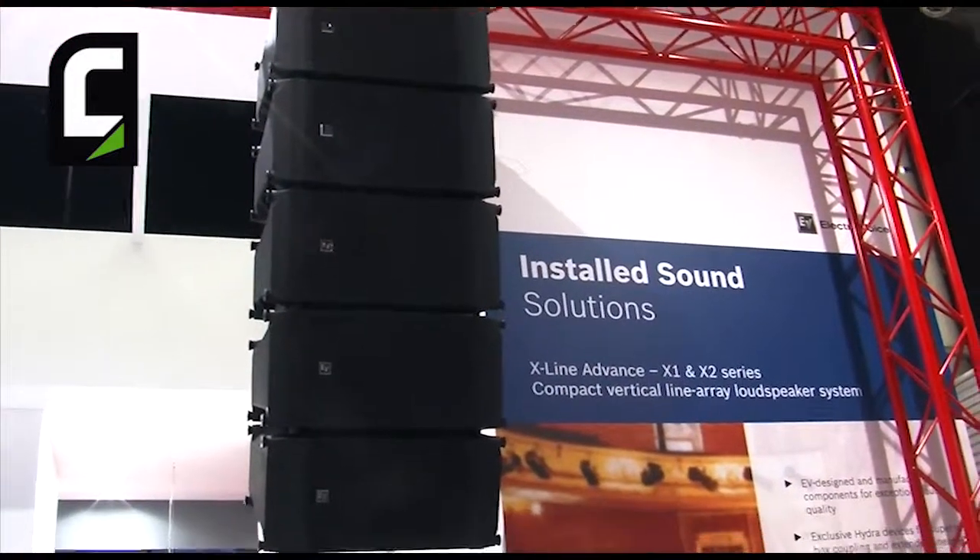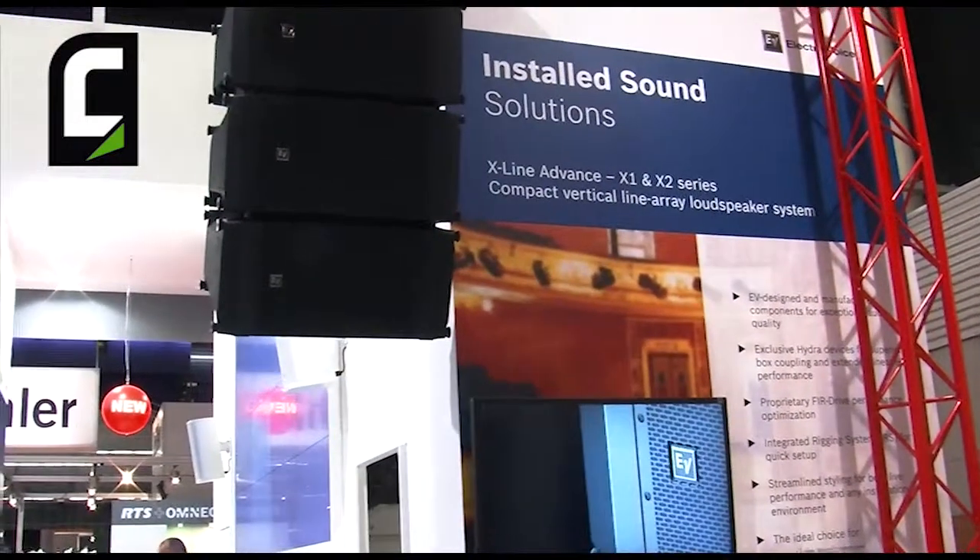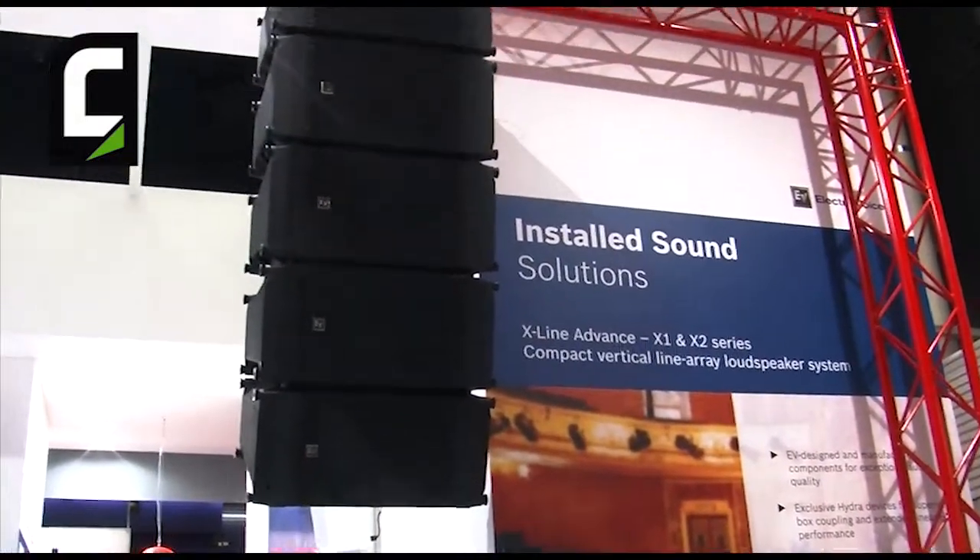It includes three products: the X1 Install Line Array, X2 Concert Line Array, and the X12 Subwoofer. Come on down any time you want and we can show it, demo it any place around the world.